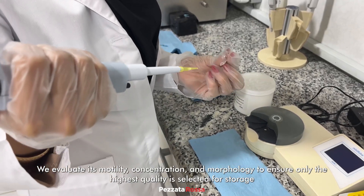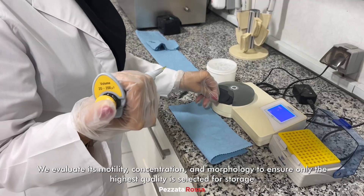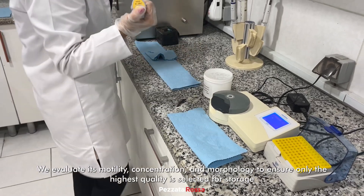Each sample is carefully tested under a microscope. We evaluate its motility, concentration, and morphology to ensure only the highest quality is selected for storage.